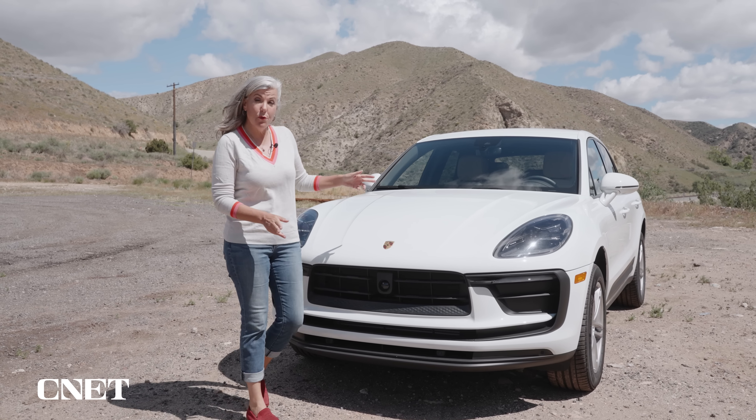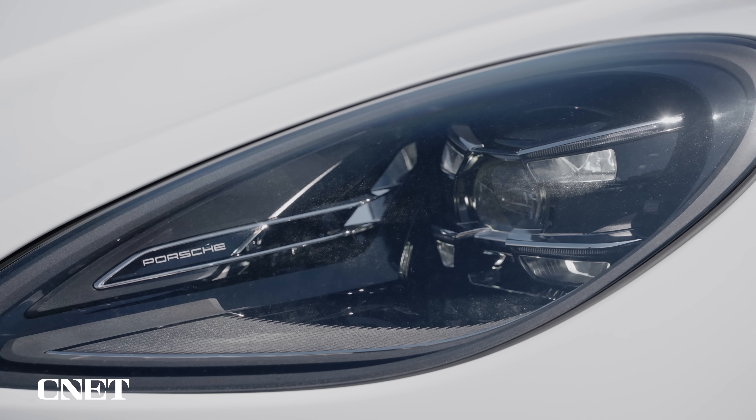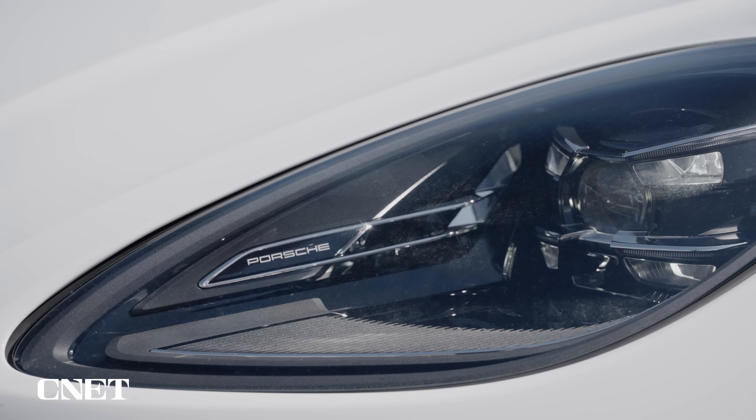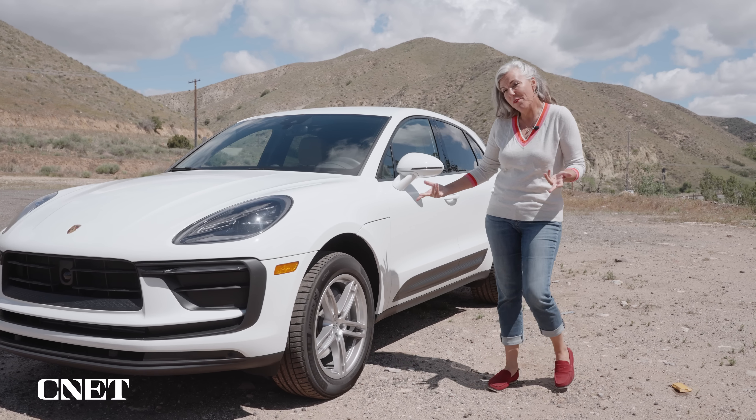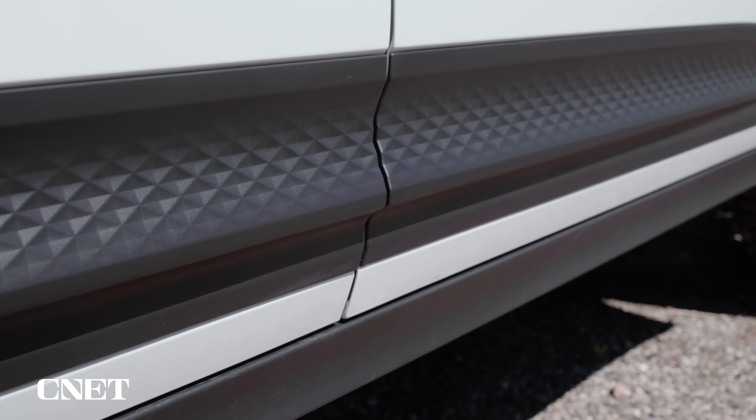The Macan has been redesigned for 2022, so we've got a new front fascia up here, but I still have the quad running lamps which I really like — I think it gives a great lighting signature at night. These side blades have always been there, but now they've got a little bit of texture on them, which adds a lot of visual interest from the side.